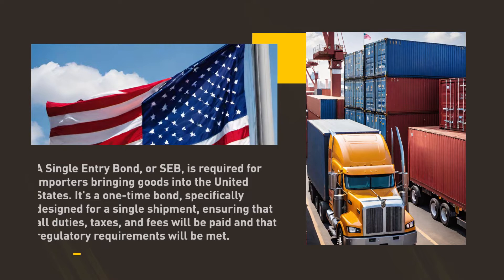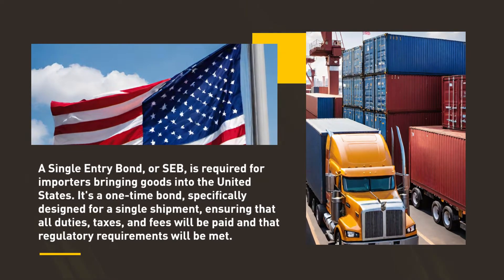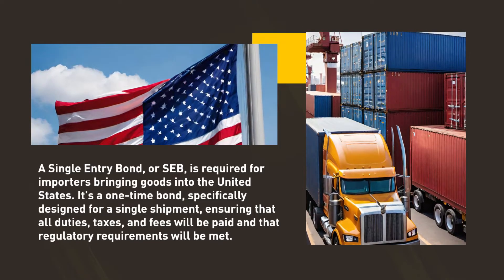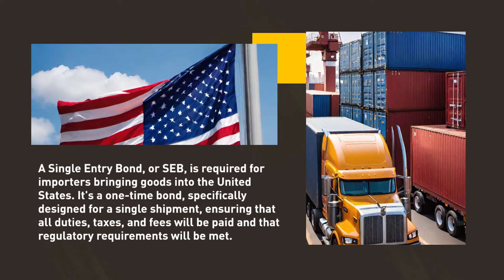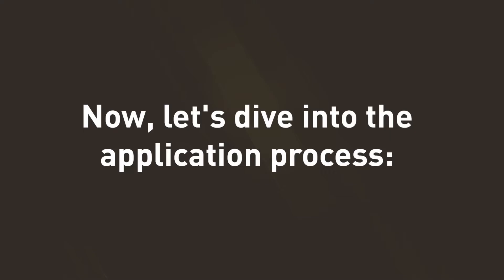A single entry bond, or SEB, is required for importers bringing goods into the United States. It's a one-time bond specifically designed for a single shipment, ensuring that all duties, taxes, and fees will be paid and that regulatory requirements will be met. Now, let's dive into the application process.